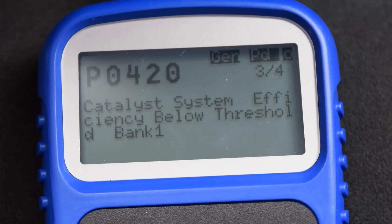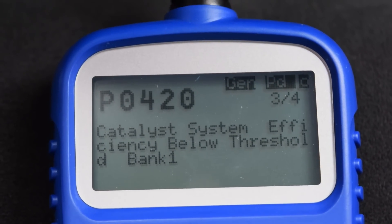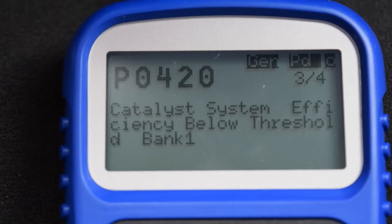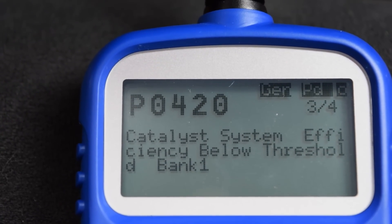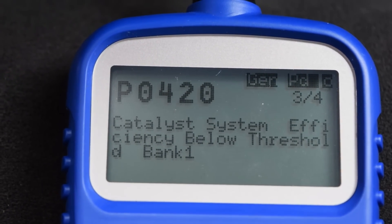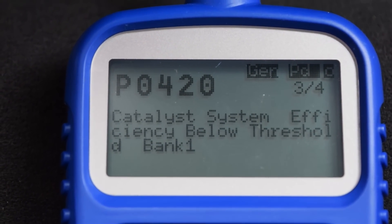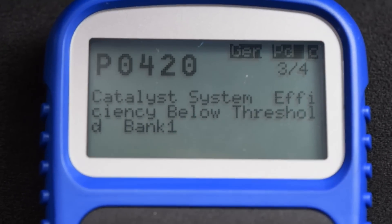The catalytic converter contains palladium, which is a very expensive metal — actually more expensive than gold. Aftermarket converters are running between $300 and $500. The problem is I really don't want to do this job myself, because I've been underneath the car and it looks like a nightmare in there. If the cleaning approach doesn't work, I'll probably just buy an aftermarket cat and have someone install it.